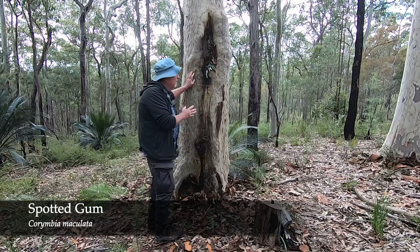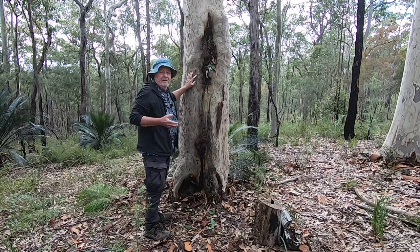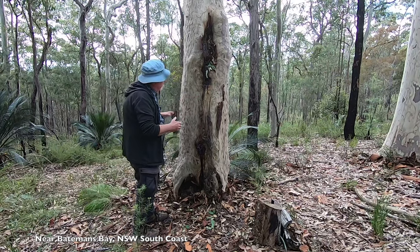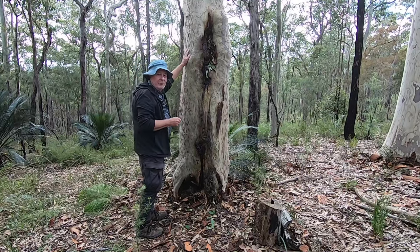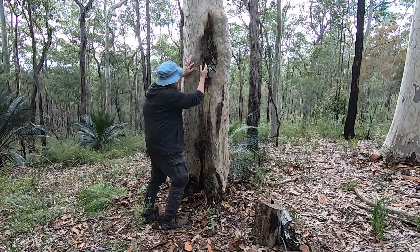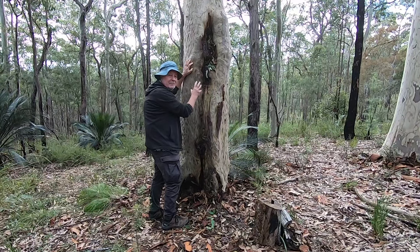Inside this spotted gum, just down here somewhere, there's the den of a feather-tailed glider. That hollow came about in a very unusual way. Decades ago, this tree was logged. The loggers cut it off, and it then regenerated from the green bark, sending up a shoot that became a trunk, and gradually the bark and the new trunk closed over the old stump almost completely, but it left a hollow that can be entered through this opening just here.